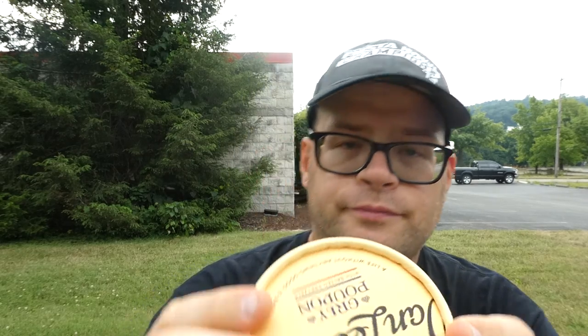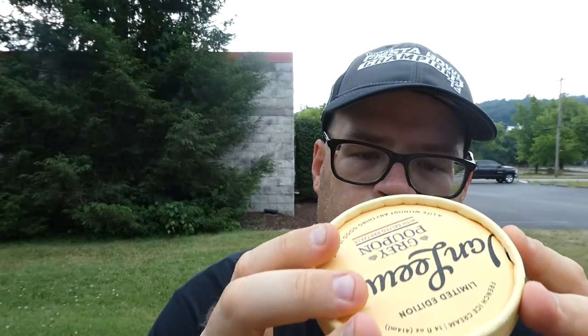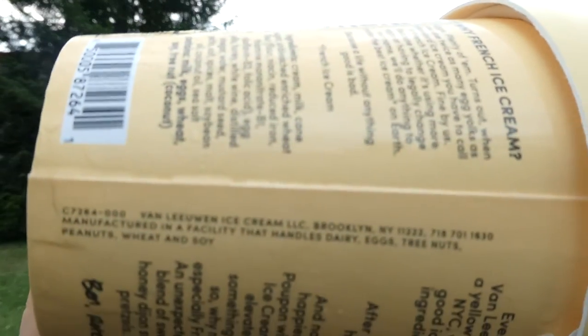Ingredients are cream, milk, cane sugar, unbleached enriched wheat flour, egg yolks, honey, white wine, distilled vinegar, water, mustard seed, pectin, salt, spices, malt, soybean oil, coconut oil, and sea salt. Van Leeuwen Ice Cream LLC, Brooklyn, New York. Bugs are annoying, but let's get into this — I'm really kind of excited.